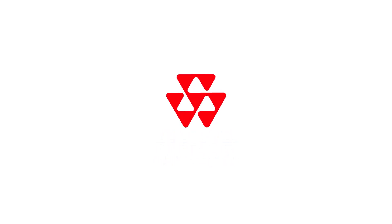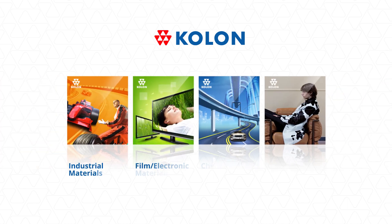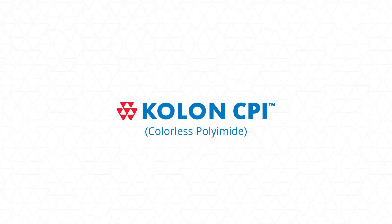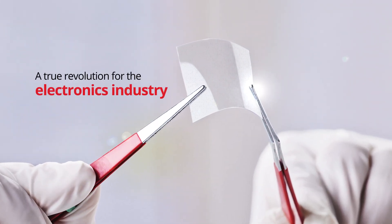With a legacy of more than 60 years, Colon Industries delivers inventive and original ways to exceed customer expectations and bring advanced products to market. As a worldwide leader in high-performance electronic materials and optical films, Colon has developed colorless polyamide technology — a true revolution for the electronics industry.